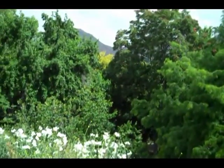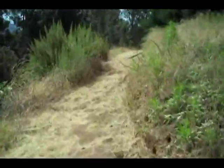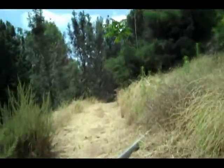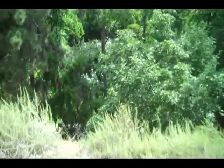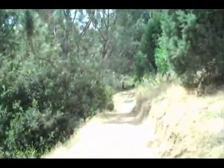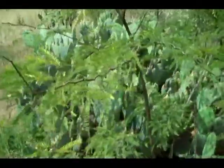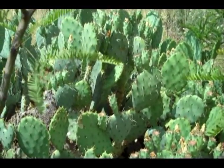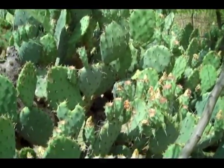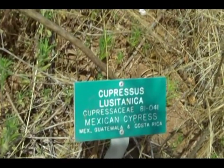I just stopped here to show the variety of trees that are growing in the garden. Throughout the garden you'll see a variety of cacti — what kind of adaptation have these made for this plant? There are many varieties of cypress trees which seem to grow well here.